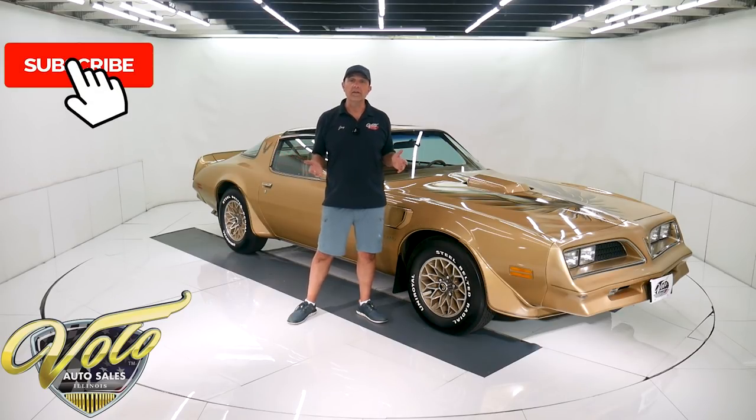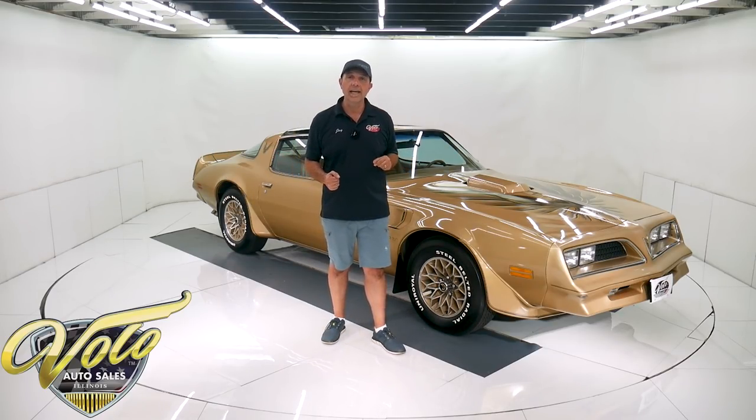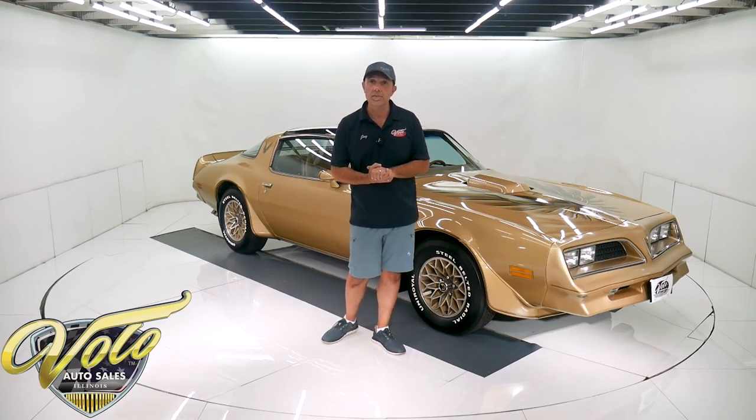If you enjoy watching the video, subscribe to the YouTube channel — all you have to do is click on that little bell icon and you'll be notified as the new ones are posted. But right now, join me, let's go for a spin.